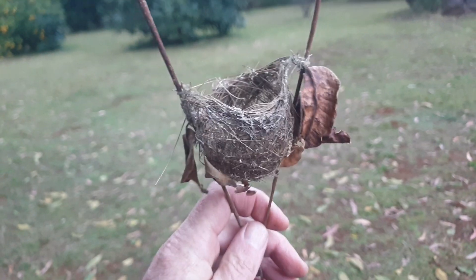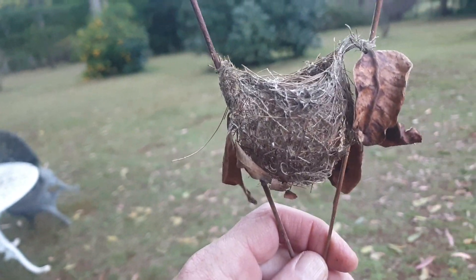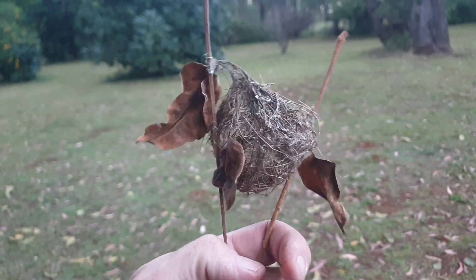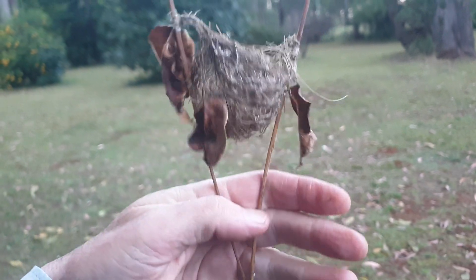I have had speckled warblers nesting in the yard because I've seen them feeding their young that have just fledged, so I presume the nest was here. I don't know if it's them though. I'm going to have to do a bit of research. If you know what this is, put it in the comments — it's gorgeous, isn't it?